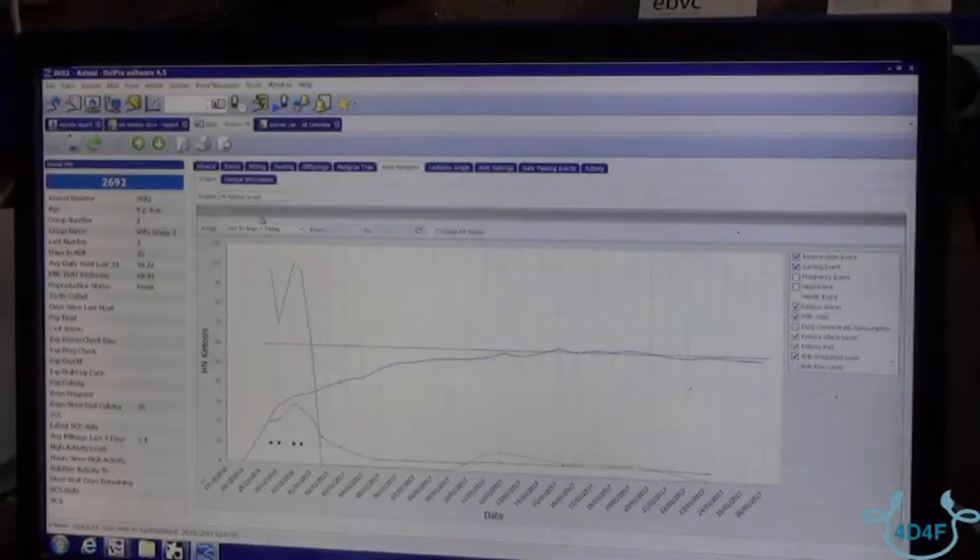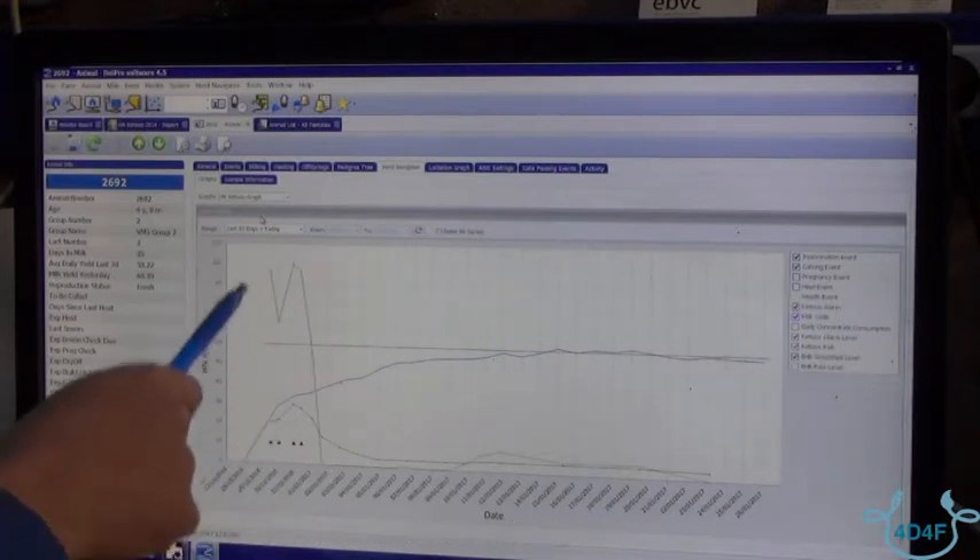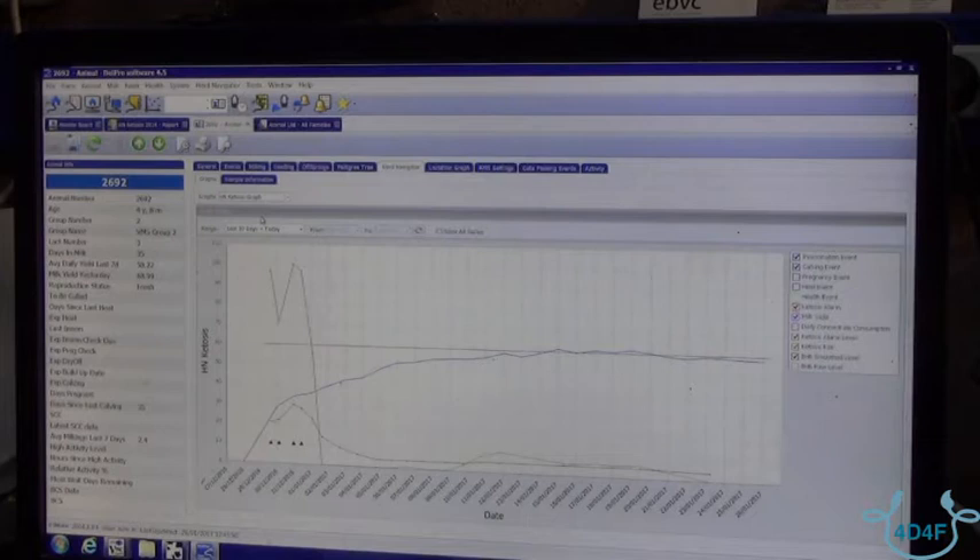We see a cow here in her lactation with alarms for BHB, so we know that this cow is ketotic. We can tell that because of the alarm and the high risk level. You see on the graph, the cow is treated with a drench of propylene glycol, and following treatment you can quite quickly see the effect and the level of risk for ketosis drops.